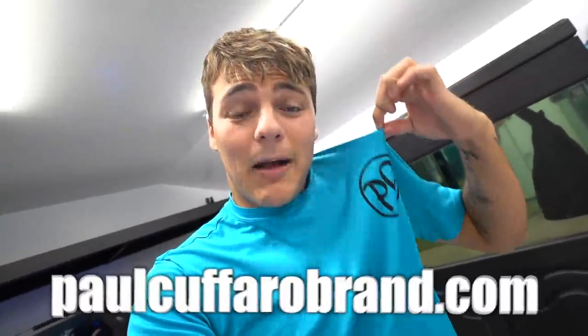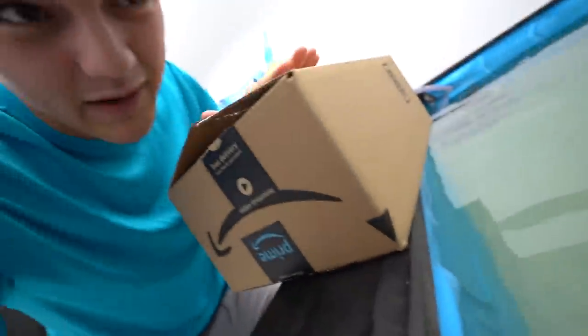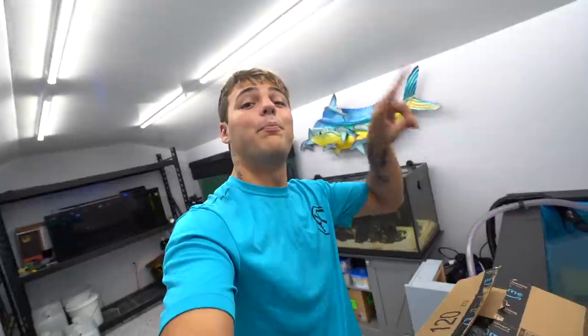Every once in a while, especially at the beginning of the month, a vlog day is always necessary. Thanks for sticking along with me today. Subscribe if you're new. Check out the merch - top link in the description. Get yourself some PC merch. Hit the subscribe button so you don't miss out on what's in this box. All right, I'll see you in the next one. Peace!